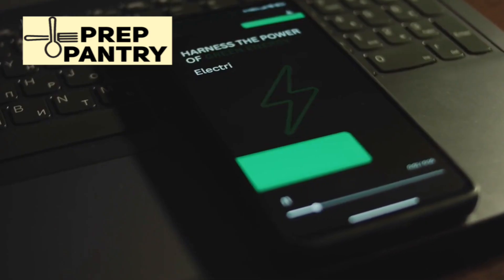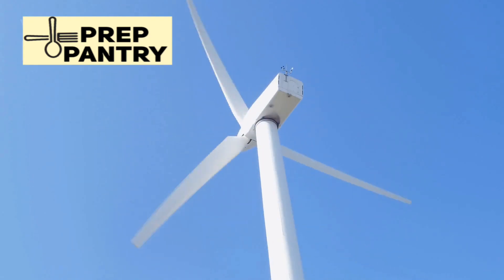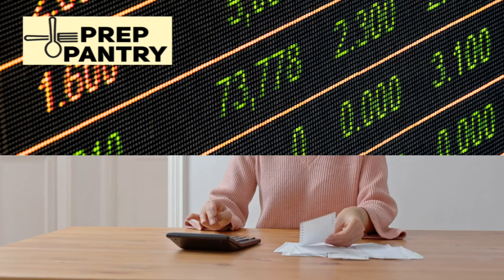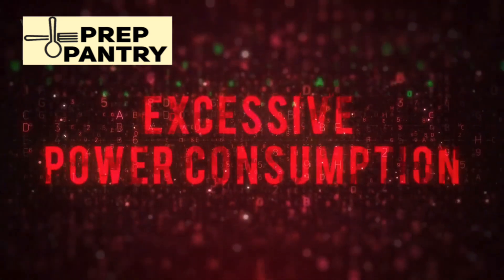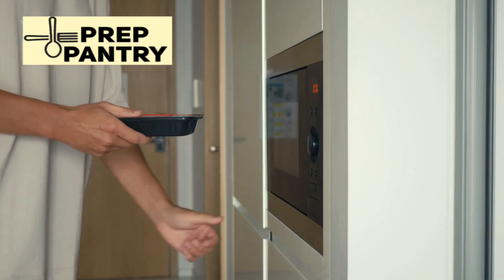Let that sink in. The number that everyone quotes online — 3 to 4 kilowatt-hours — is more than double the actual consumption measured in real-world testing. Now let's break down why the common formula is so wrong and what you should use instead. The formula most people use goes like this: take your fridge's rated wattage, divide it by 3 because the fridge supposedly runs a third of the time, then multiply by 24 hours. For a 350-watt fridge, that's 350 ÷ 3, which equals about 116 watts average, times 24 hours, giving you 2,800 watt-hours, or 2.8 kilowatt-hours per day. This formula overestimates actual usage by more than double.